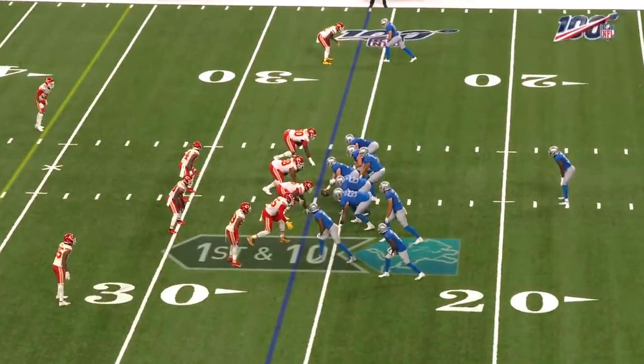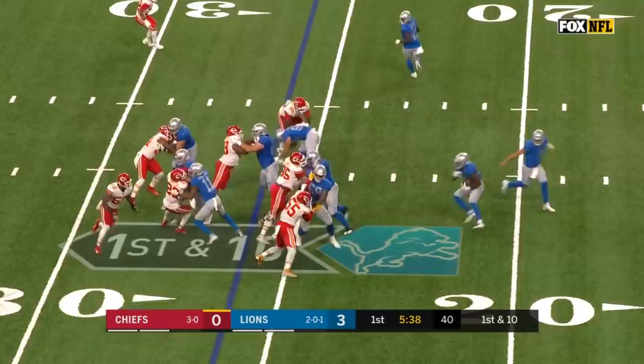3-0 Lions lead. Each team moved the ball in the opening drive. Lions connected on their field goal. Kansas City did not have a big run, maybe a face mask too. And they have a couple flags flying.